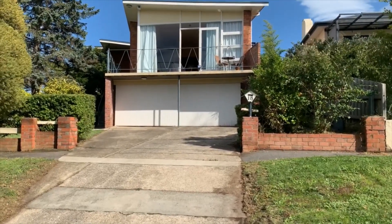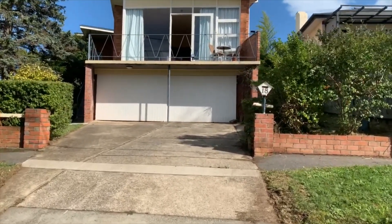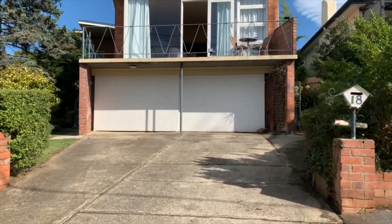Hey guys, it's Jeremy Wilkinson here. Welcome to 8A Broadview. I'm just going to take you for a wander around this cracker property.